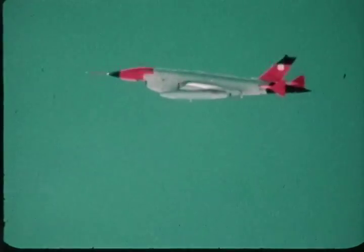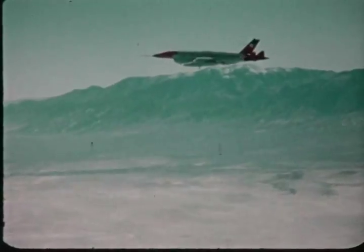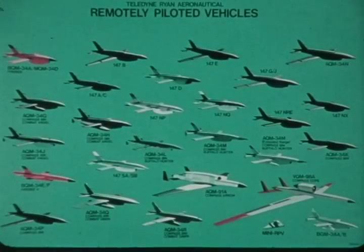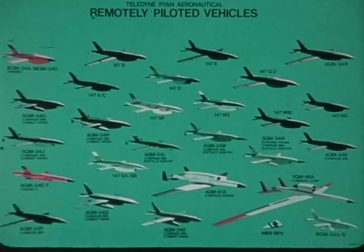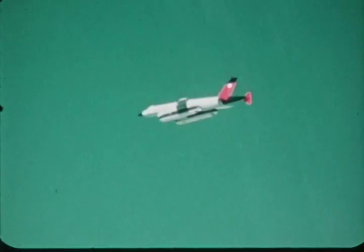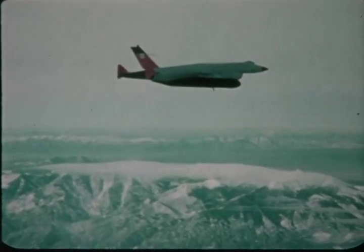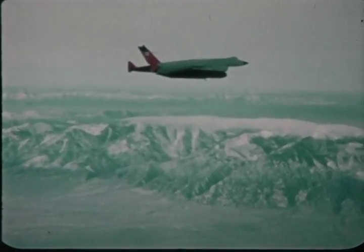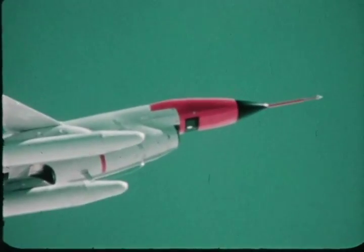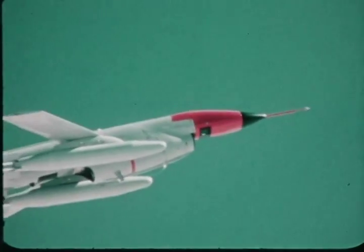The BGM-34C, a multi-mission remotely piloted vehicle embodying today's technology and proven reliability from Teledyne Ryan Aeronautical's comprehensive family of RPVs. The BGM-34C air vehicle combines operational lessons learned with state-of-the-art technology to provide a multi-mission RPV system of maximum flexibility and cost-effectiveness. In a single modular configuration, the BGM-34C incorporates the mission capabilities of three separate air vehicles.